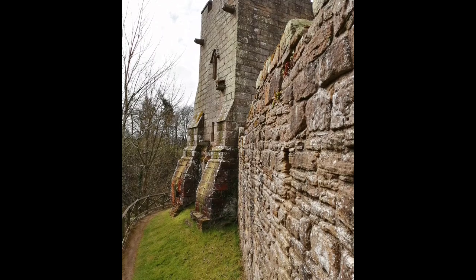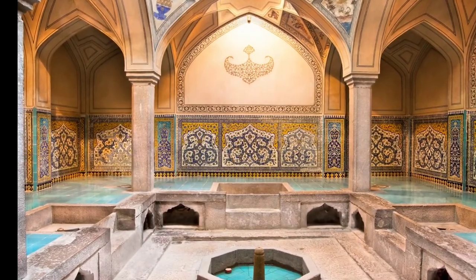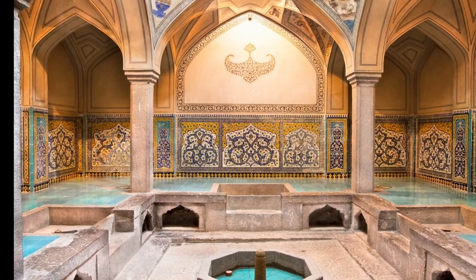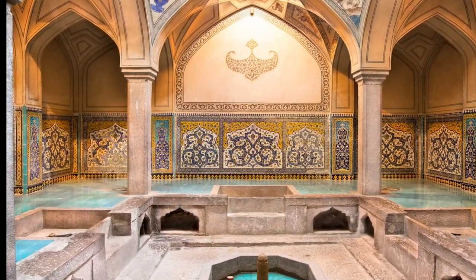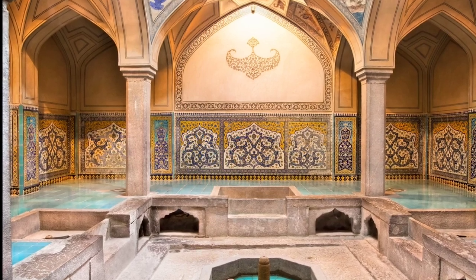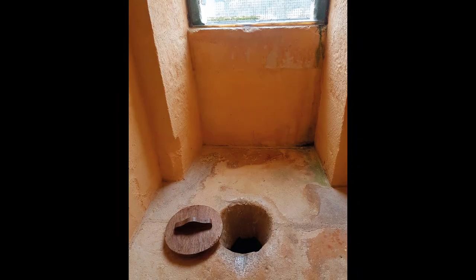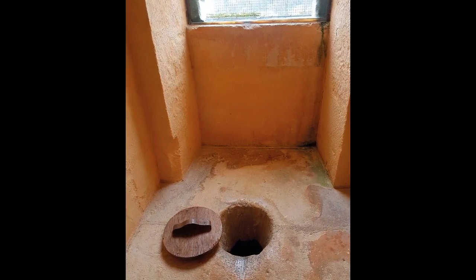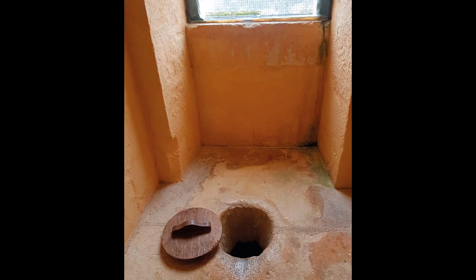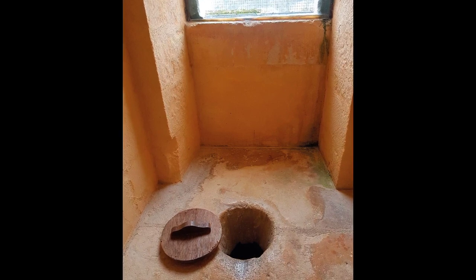However, despite this innovative creation, the flush toilet would not gain widespread popularity until much later. During medieval times in Europe, sanitation and toilet facilities were vastly different from modern standards. The majority of toilets during this era were quite rudimentary, with options ranging from simple holes in the ground to communal outhouses and chamber pots. The use of such facilities varied based on social status and wealth.